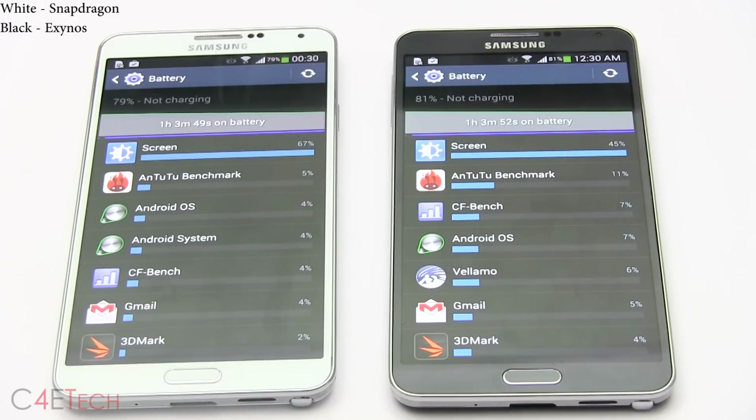At the end of this video, both devices started at 100% charge. After about an hour of intensive benchmarking with both chipsets fully stressed, the Exynos variant has 81% charge remaining, whereas the Snapdragon variant has a slightly lower 79%. While this is not a big difference, if you are watching this video it means you're nitpicking, so it's worth pointing out.